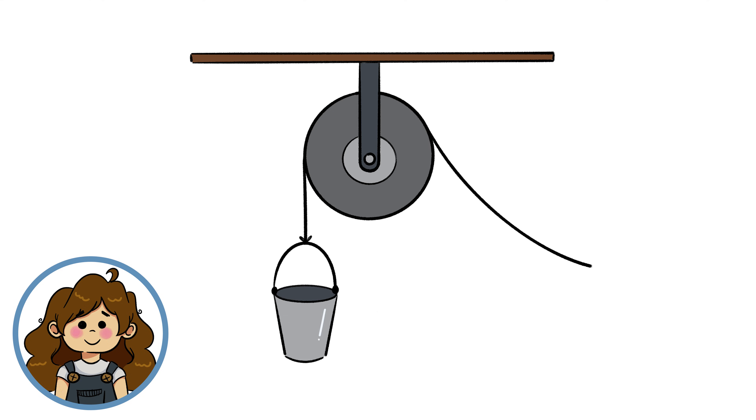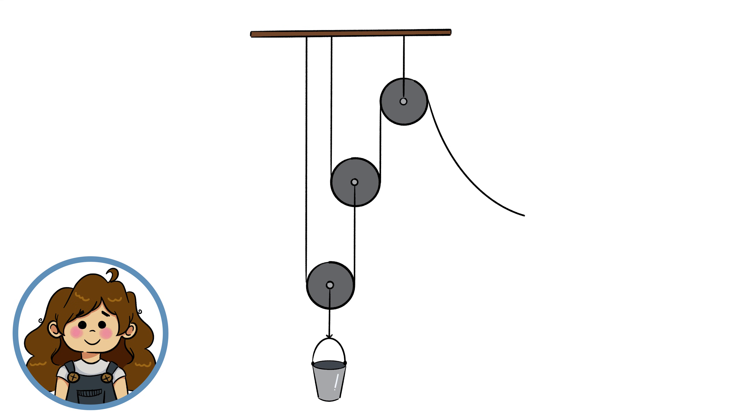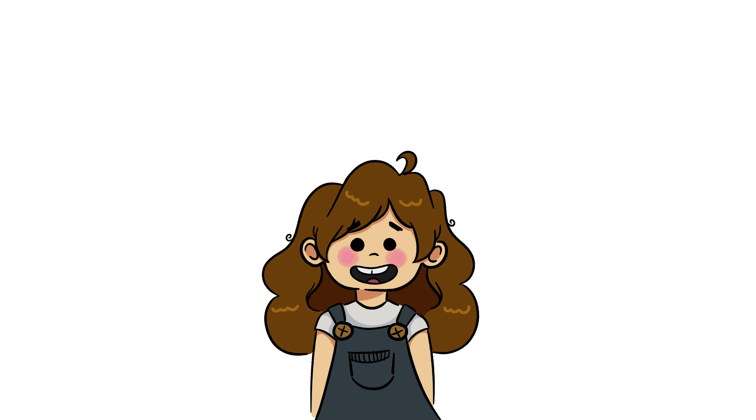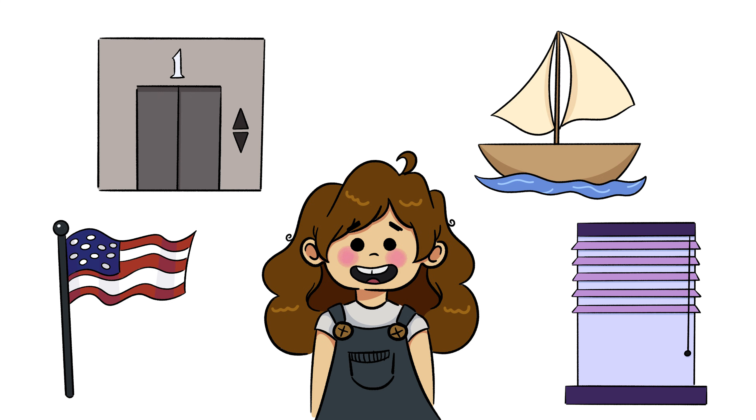A pulley is a simple machine that's used to change the direction of a force for a variety of purposes. Even more valuable, a system of several pulleys can be used together to greatly reduce the force needed to lift an object. Some common examples of pulleys are flagpoles, elevators, sails, and window blinds.